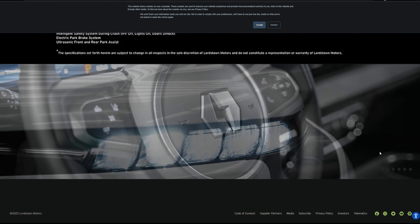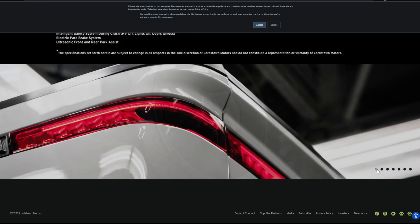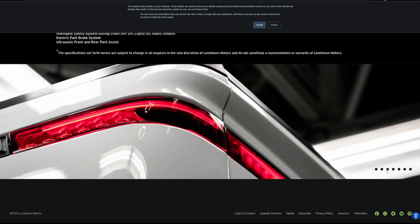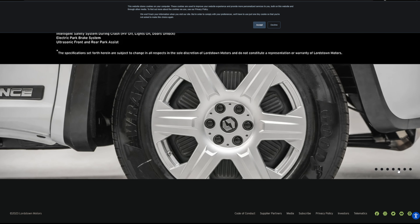The Lordstown Endurance weighs a little more than the F-150 Lightning at around 6,500 pounds. It can seat five people, tow 8,000 pounds, and carry about 1,000 pounds of payload. With that, let's move into which EV pickup trucks are coming in 2023.